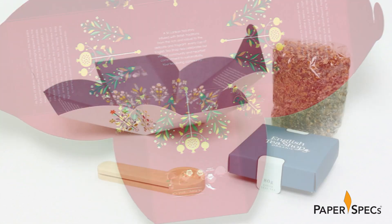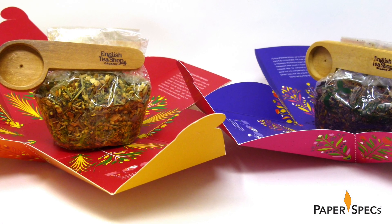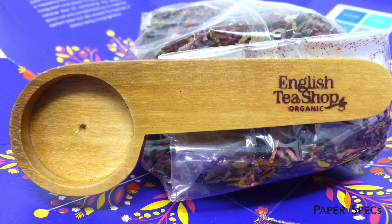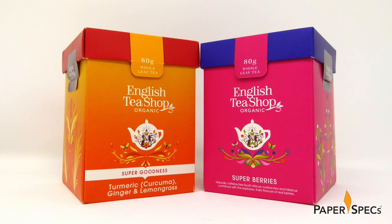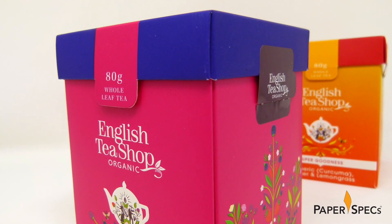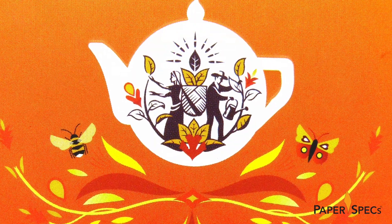A transparent pouch made of GMO-free cellulose fiber holds the tea itself. And because we are going all sustainable all the way, a specially designed scoop made from bamboo is used to hold the pouch closed. The outside of the carton is offset printed on 350 grams of ivory box board, features a soft touch coating, and for that extra tactile touch, the company logo and teapot on the front of the box were embossed.